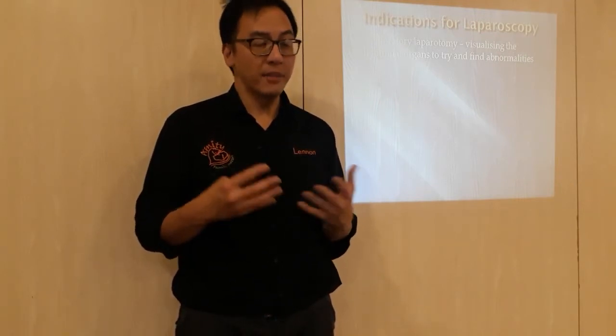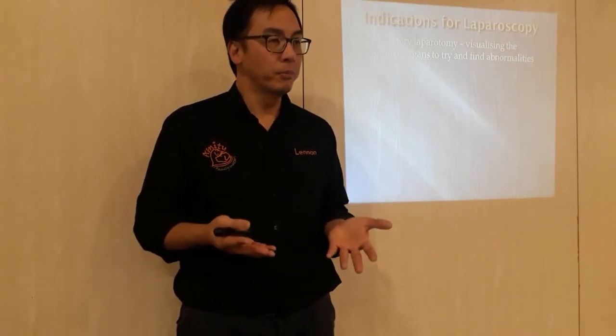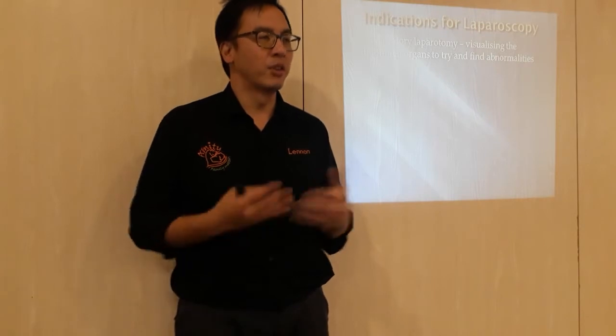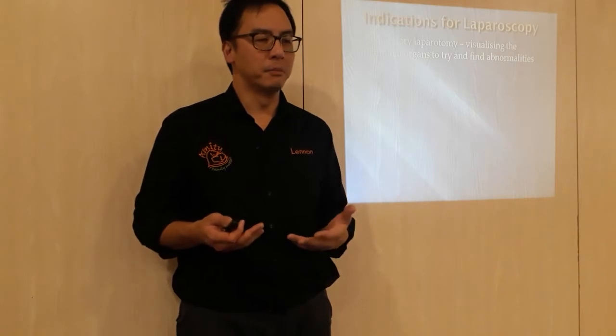With a keyhole approach, recovery is so much faster that sometimes, even when we find a tumor inside, if the quality of life of the dog is still good, we can go inside, take a biopsy, send it off to the lab, close everything up, and the dog can still go home — without the trauma of a huge incision. That sometimes makes the decision for the owner to keep the dog with them a little longer, provided the quality of life is not compromised. So x-lab is certainly more approachable using keyhole rather than opening up.